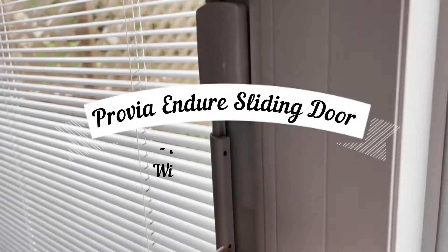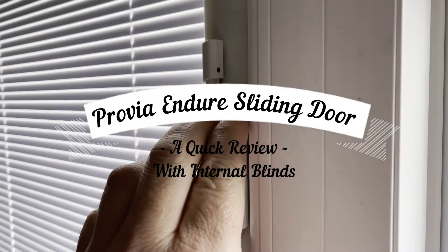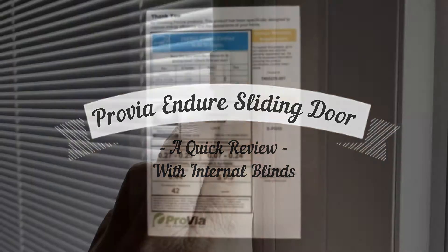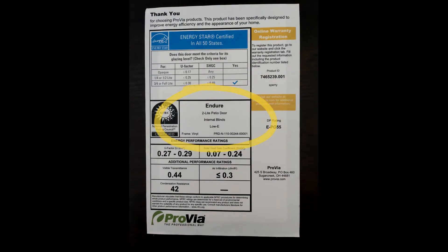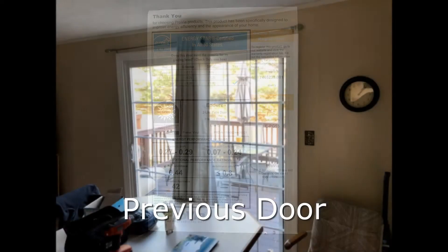If you're looking for a patio door that slides really well and has internal blinds, take a look at the Provia 2Lite Ender patio door with internal blinds.